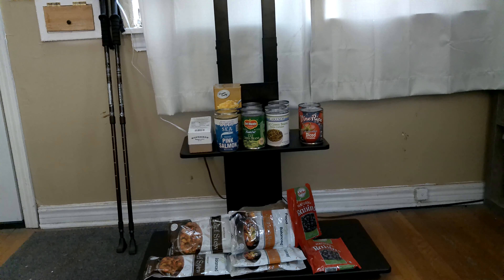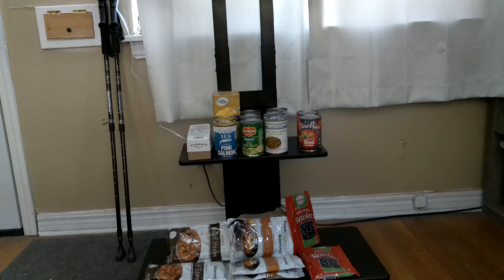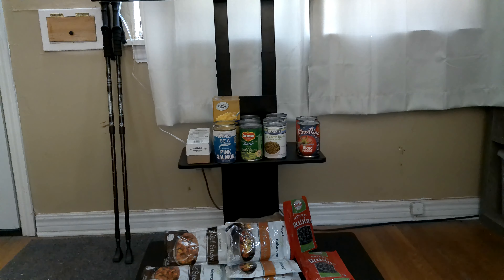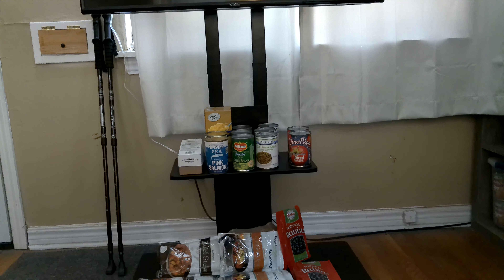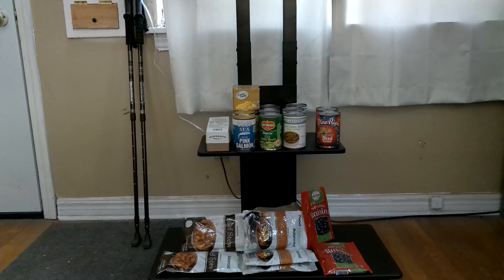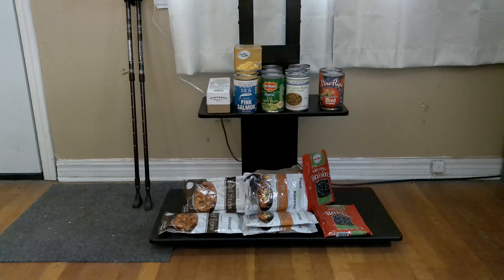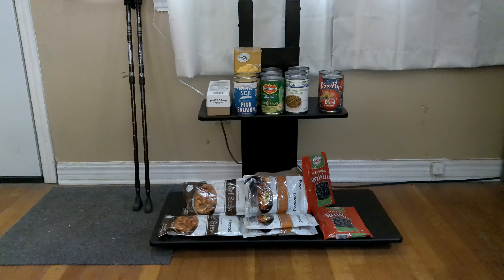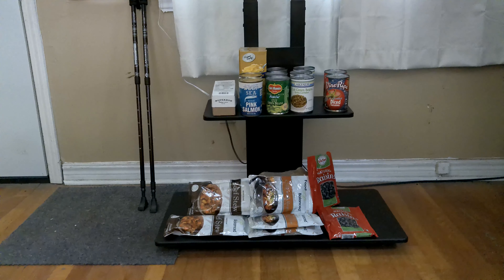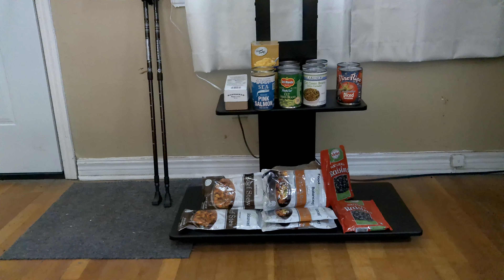Then there's some green beans — I have so much green beans, six cans of green beans. And then there's two cans of diced tomatoes. On the bottom shelf there's two pouches of beef stew. I've got some beef stew I've had for a year or two in pouches like that, and now I got more beef stew pouches — different brands.